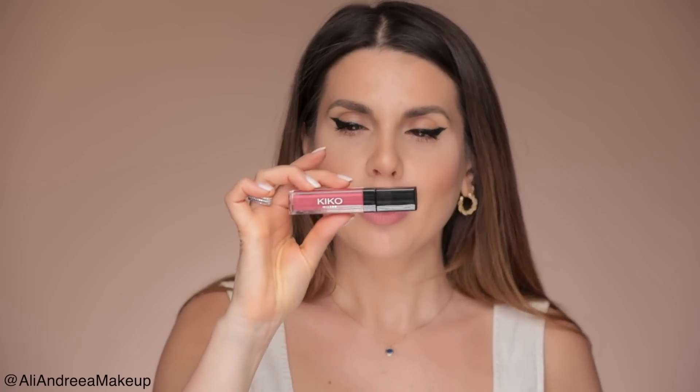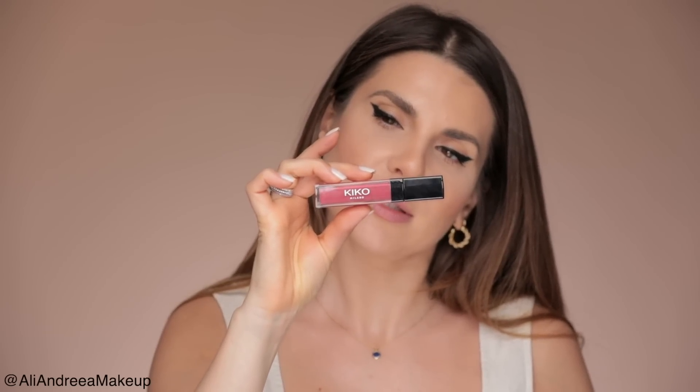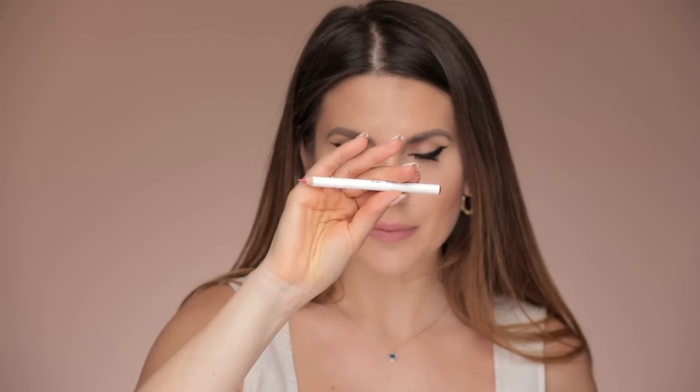I got you closer so you can see the application and the color. The first one I'm going to talk about is this Kiko Milano from the Magnetic Attraction collection — it's the Liquid Lip Color in number 02. Every time I wear this color, a lot of people ask me what's on my lips. The perfect lip liner to pair with it is the Kajal Krier one.